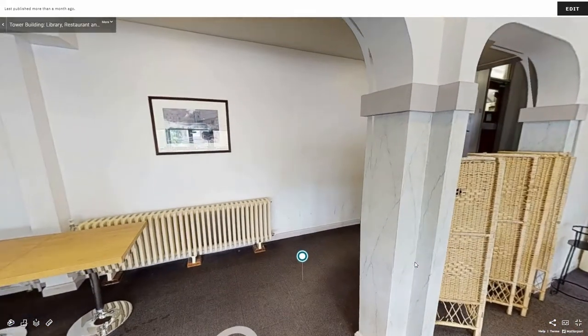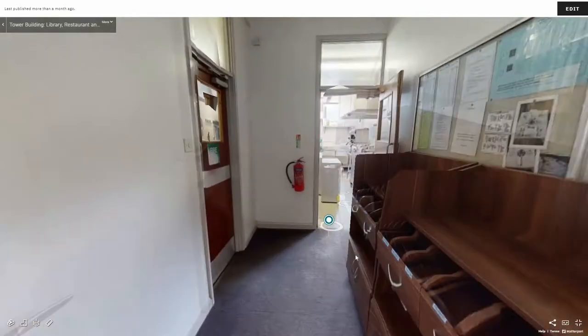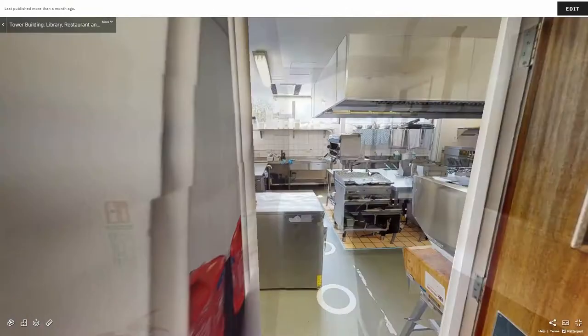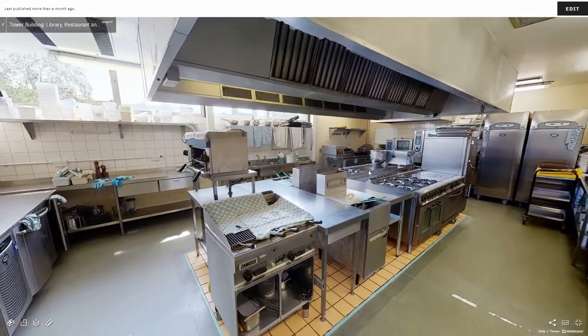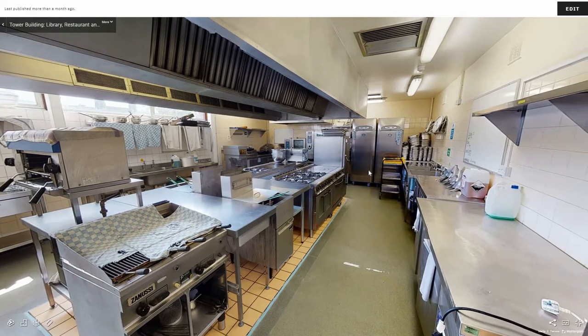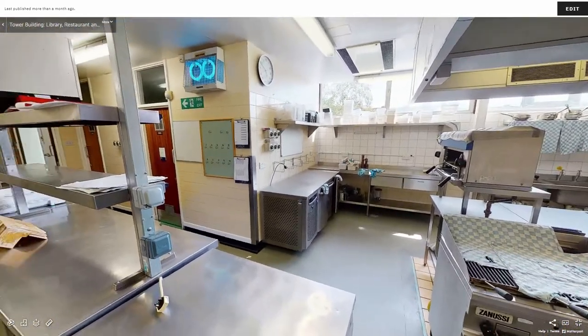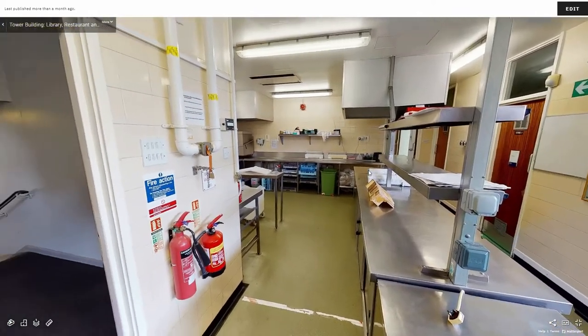Around the back of the restaurant and up the stairs is where our training kitchens are located. Our kitchens have areas to prepare, cook and serve, and replicate the kitchens you will work in once you move into the industry. A second training kitchen can be found in the back room with the same setup.